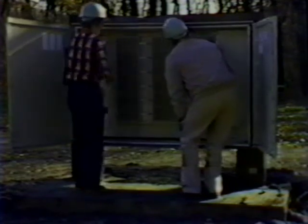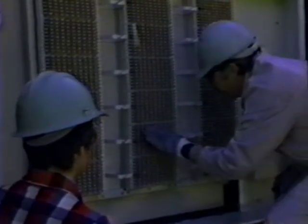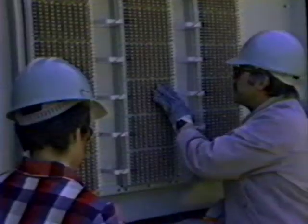Fire is another hazard that outside plant equipment must resist. The lab's professionals routinely kindle intense brush fires around AT&T Western Electric cabinets. When the smoke clears, technicians examine the wiring and hardware within. Their observations and recommendations contribute to the continuing refinement of AT&T Western Electric's outside plant products.